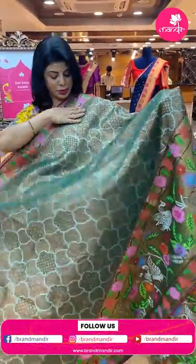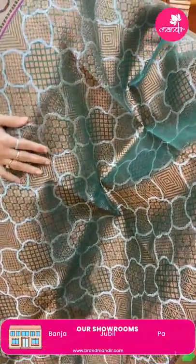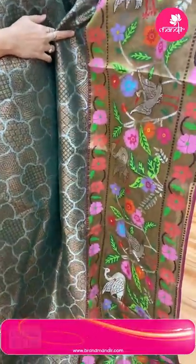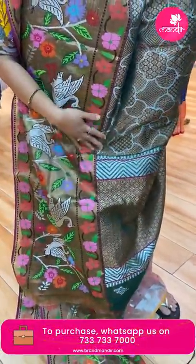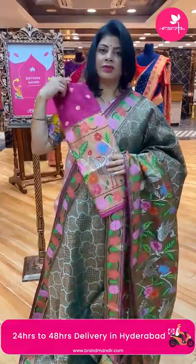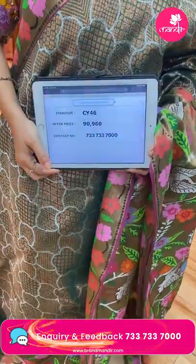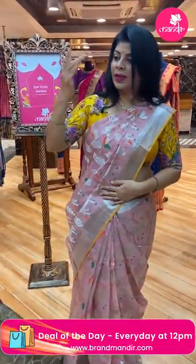Beautiful green pure zari kota — different blocks like curvy florals, cross checks and diamonds, copper zari. Rich kadi border with lovely swans, stems with meenakari florals, floral vines, and bar here. Pallu zigzag and cross checks with florals. Beautiful gorgeous contrast blouse with border and buttas. Exclusive kota price: 90,960. CY46 is the code.